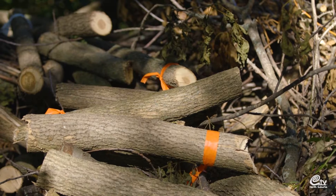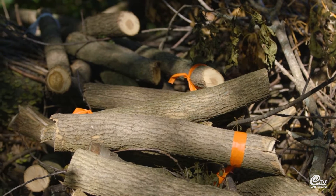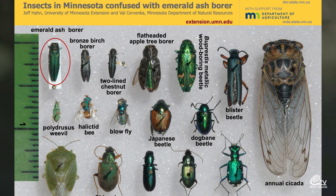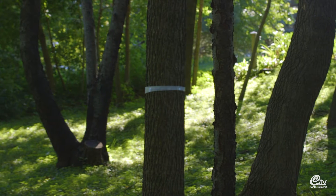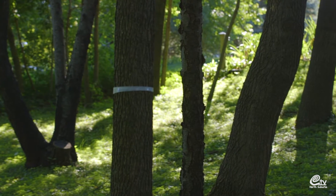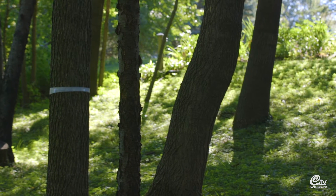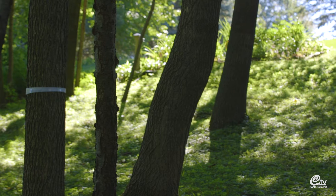The emerald ash borer is an introduced pest. It's very shiny and metallic green in color. It was discovered in St. Paul in 2009 and since that time has killed tens of thousands of trees in Minnesota. Trees have no natural defenses against this insect as it was introduced from Asia.